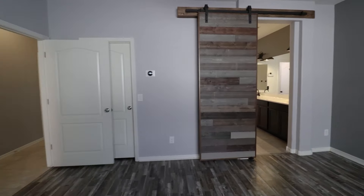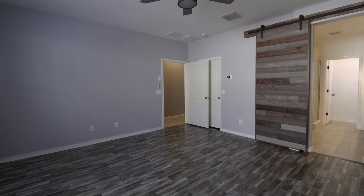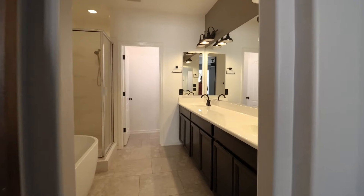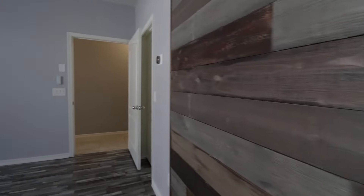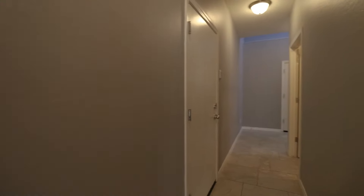Welcome to this stunning three-bedroom, two-bathroom home in Gilbert. The large master suite is down the hall and features a super-tall barn-style door, wood-style flooring, and a gorgeous bathroom with an oversized counter, a large soaking tub, a walk-in shower, a private commode room, and a walk-in closet.